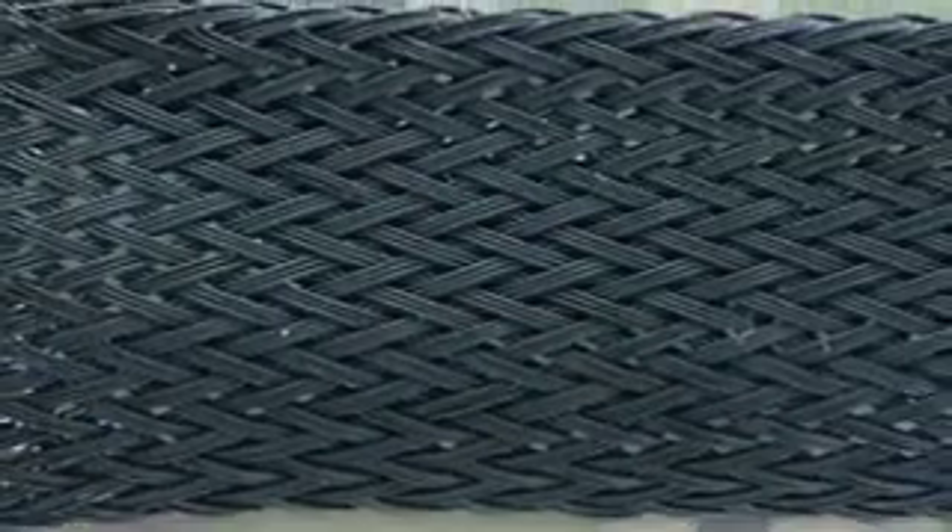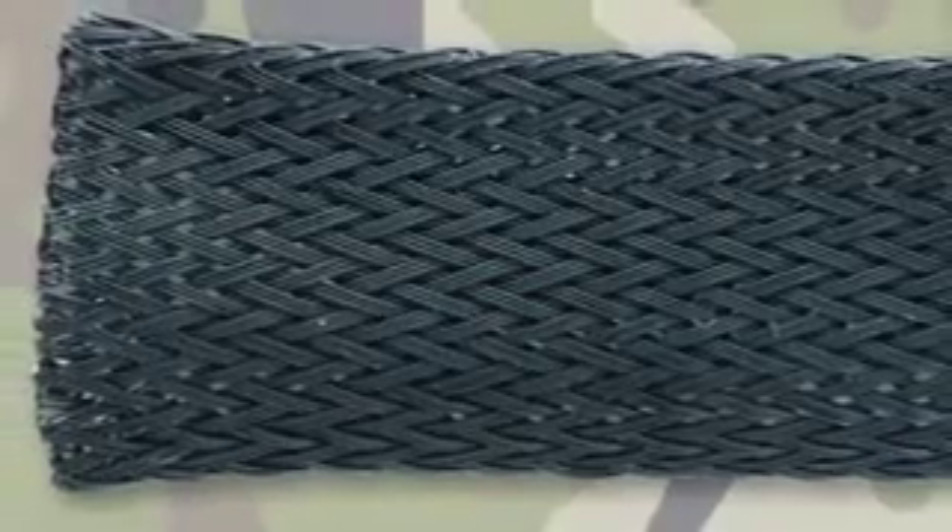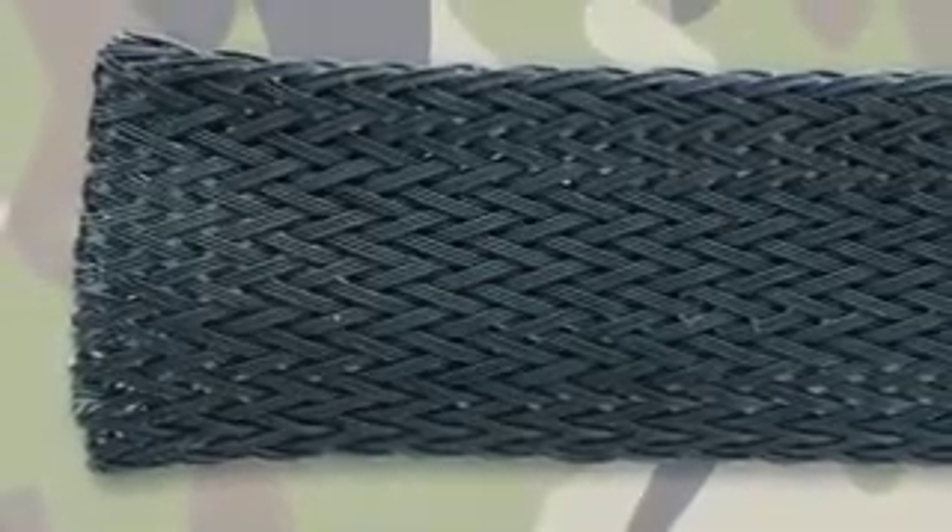Our FIT wire management line includes rugged woven sleeving, lacing tape, copper EMI tape, and braided copper sleeves for grounding and EMI protection.